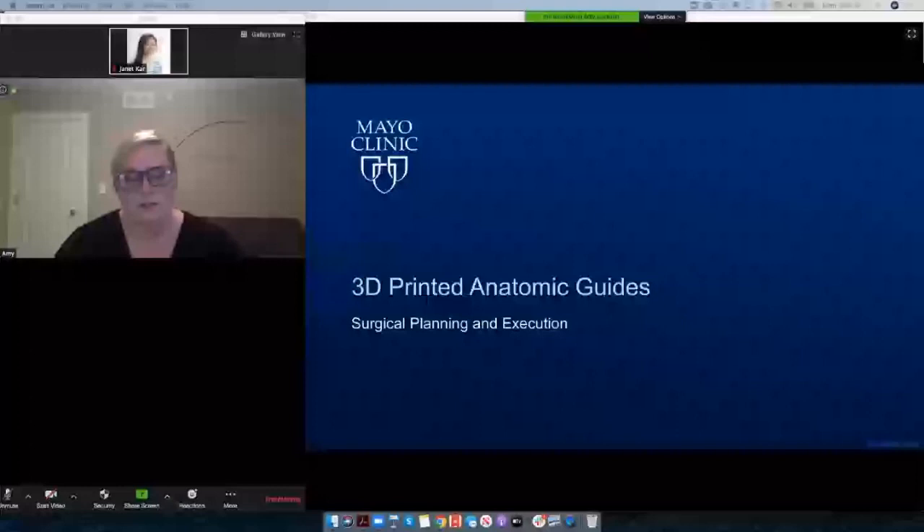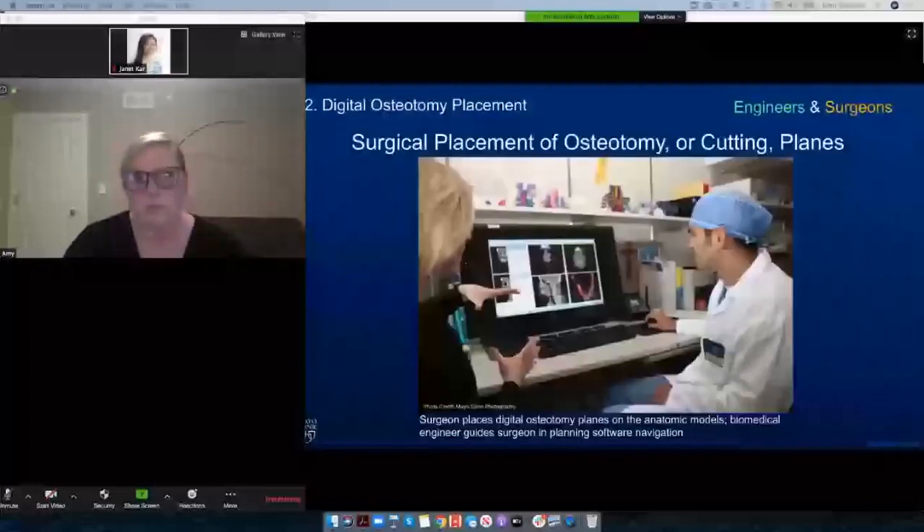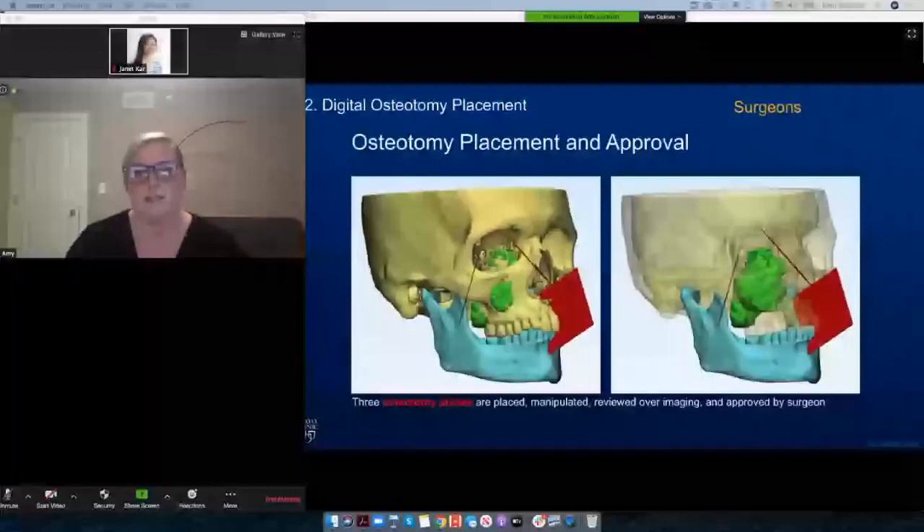The next step is the surgeon makes a plan and comes to sit down with the engineer. We can do this either digitally or in person. With the COVID crisis, we've been doing more and more digitally. It is more effective in person sometimes because it's on the fly and we're there ready to do the planning whenever the surgeon has a break between cases. Here you can see Dr. Arce sitting with me, planning the osteotomy planes. Once those planes are planned, we can do what's called a digital resection and remove the bone and the tumor in 3D space.